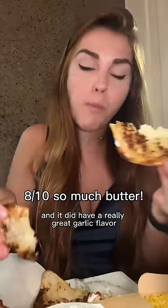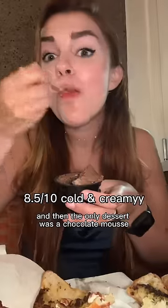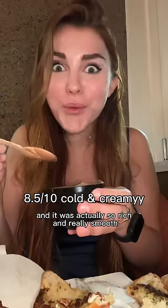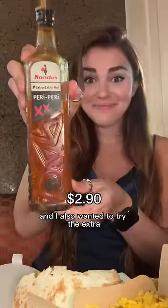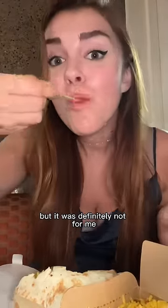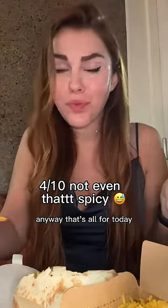The only dessert was a chocolate mousse made with Belgian dark chocolate, and it was actually so rich and really smooth. I also wanted to try the extra extra hot sauce, but it was definitely not for me — just too sour. Anyway, that's all for today.